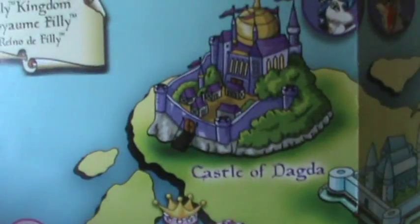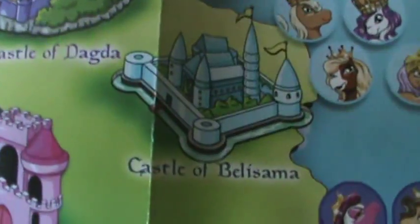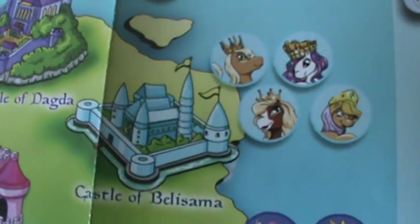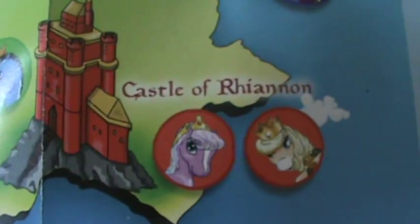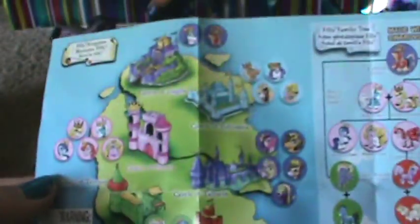So there is a brochure — oh, it's on the back. And then it says Castle of Sirona — it has all those little ones, those are cute. Castle of Daga — there's the king and queen. It says Philly Kingdom. Castle of Bellissima — oh, that one looks like Rarity off of My Little Pony. Then there's Castle of Taysian — that one's really pretty. And Castle of Riannon — those are really cute. So those are like all the castles. Oh, it shows the whole royal family.